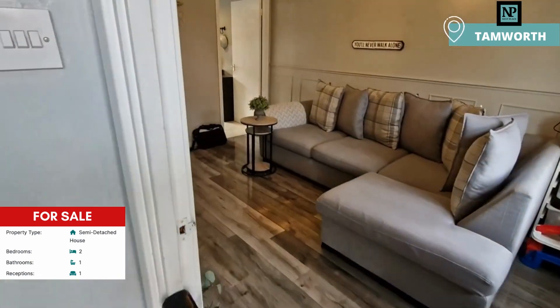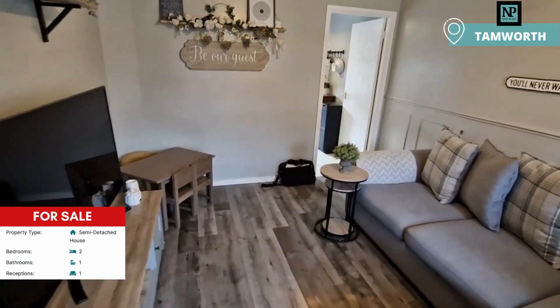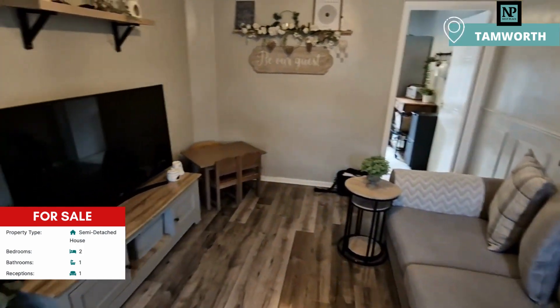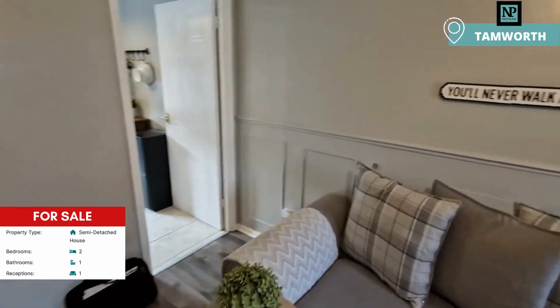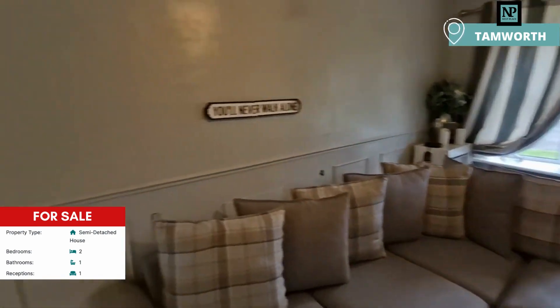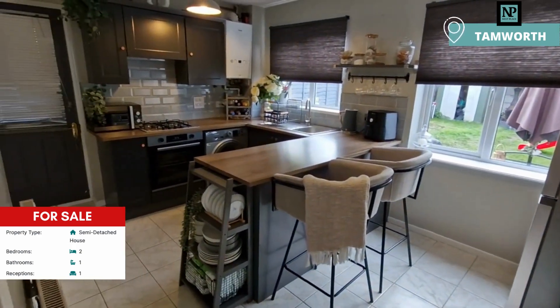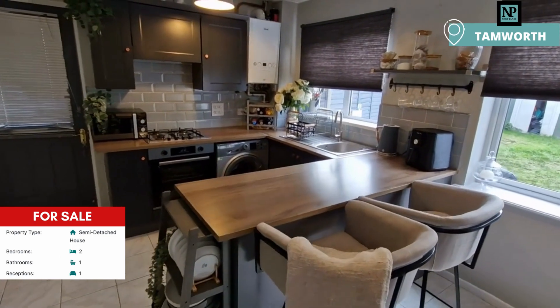Coming to the front, there's a nice little lounge — nicely decorated in here. You can see they've got a nice L-shaped lounge which looks out onto the front, and then you step through into the kitchen.